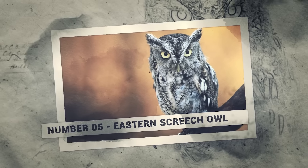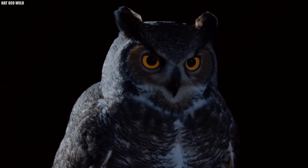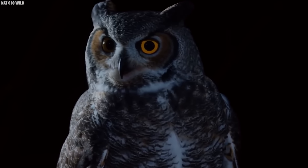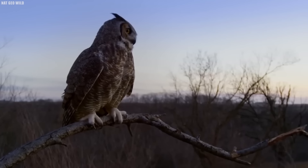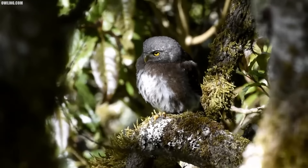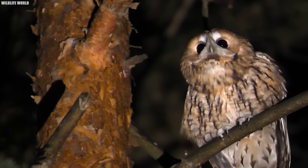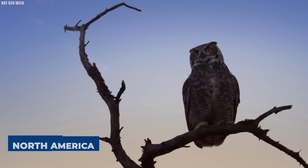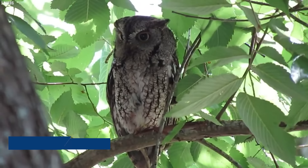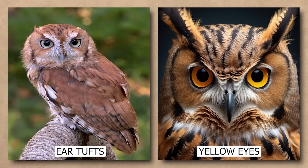Number 5: Eastern Screech Owl. As you walk through the moss-draped woods of Louisiana at night, a sound might pierce the humid air — a high-pitched, tremulous wail that seems to echo from the shadows themselves. But fear not, it's just an eastern screech owl, a master of the night. These tiny owls are the smallest in North America, measuring just 6 to 10 inches tall. But what they lack in size, they make up for in personality. With their distinctive ear tufts and piercing yellow eyes, they're a true marvel of nature — both adorable and a little bit spooky.